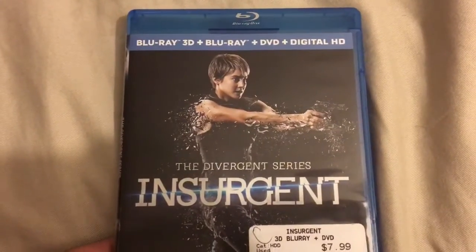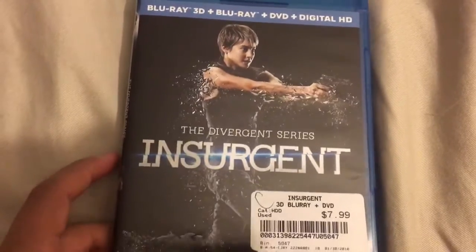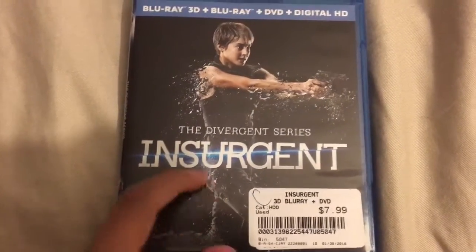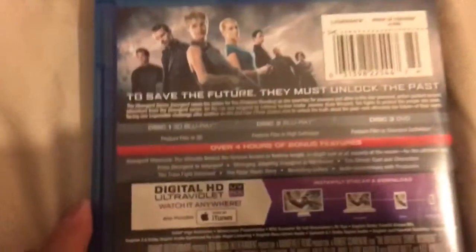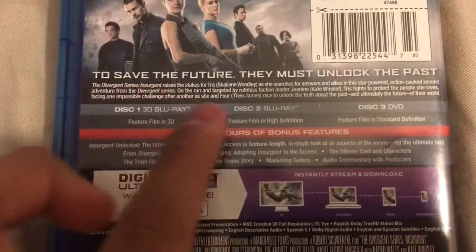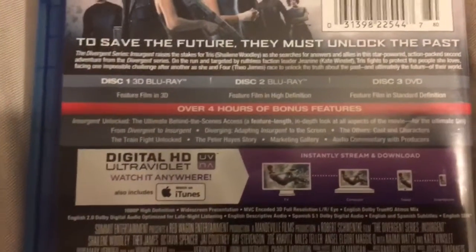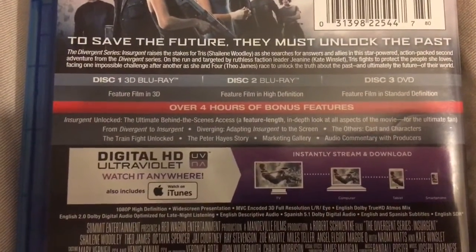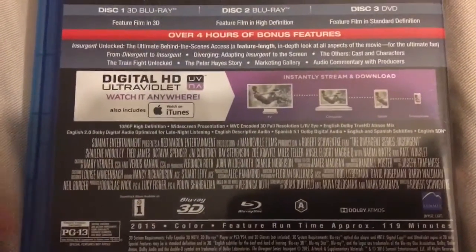So it does have the Blu-ray 3D, Blu-ray, DVD, and Digital HD. We have the Divergent series, Insurgent. I wish they could have put '3D' in big letters on the cover. Let's take a look at the spine — very nice. 'To save the future, they must unlock the past' — pretty nice. 3D combo pack with over 4 hours of bonus features, Digital HD and all that. Let's open it.